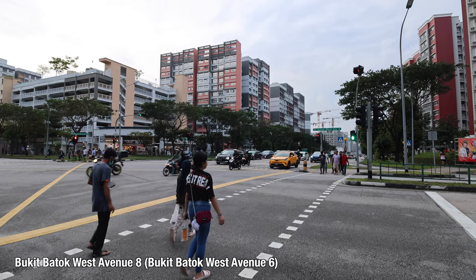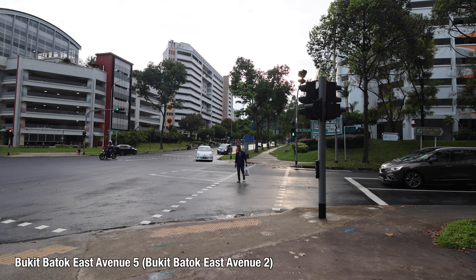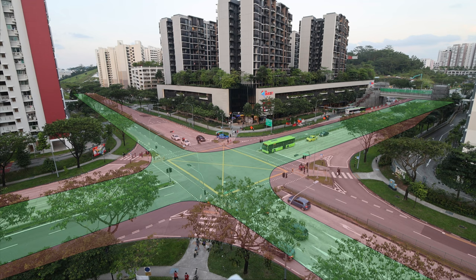The act of right-sizing our neighbourhood streets may result in minor grievances amongst motorists, but let's not discount the fact that it can free up a life-changing amount of space for not just pedestrians and cyclists, but the community as well. As a thought exercise, let's take some time to ponder about an oversized street you have encountered recently, and how we can make more productive and lively use of such precious spaces in Singapore.